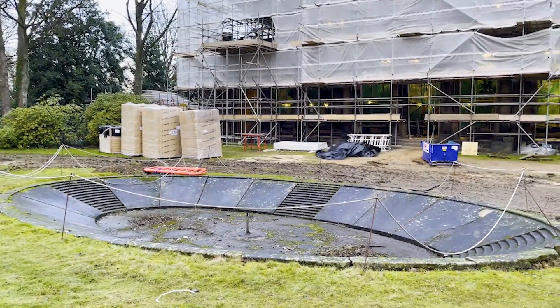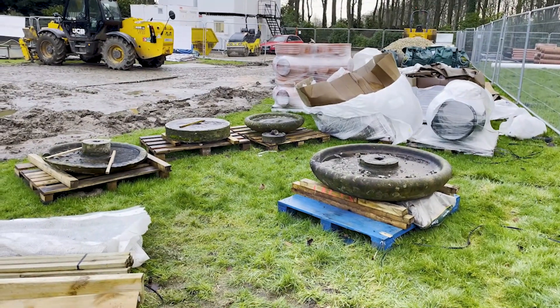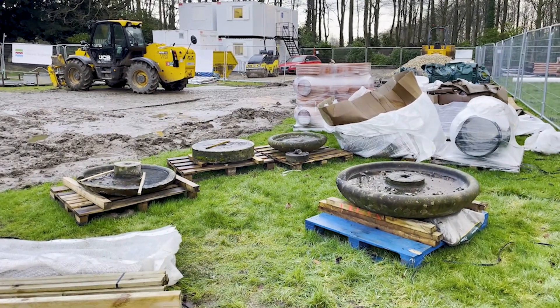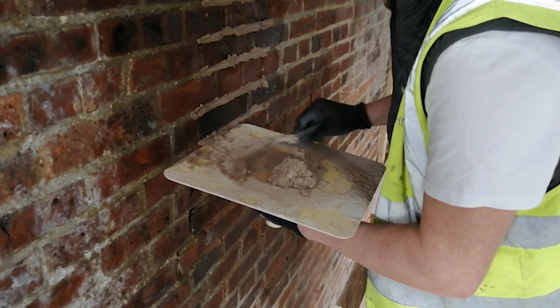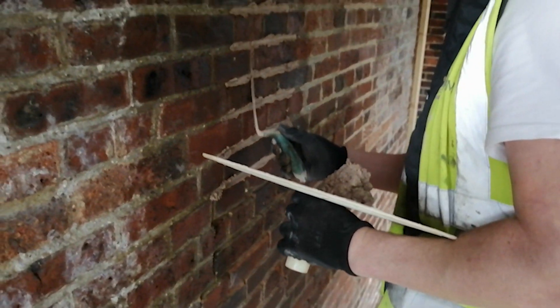The fountain has now been deconstructed and we're planning how to repair the damaged parts. The top section of the fountain is actually missing and we'll recreate this to restore the structure to its original appearance. We've also been busy repointing and replacing sections of stonework that were too decayed to save.